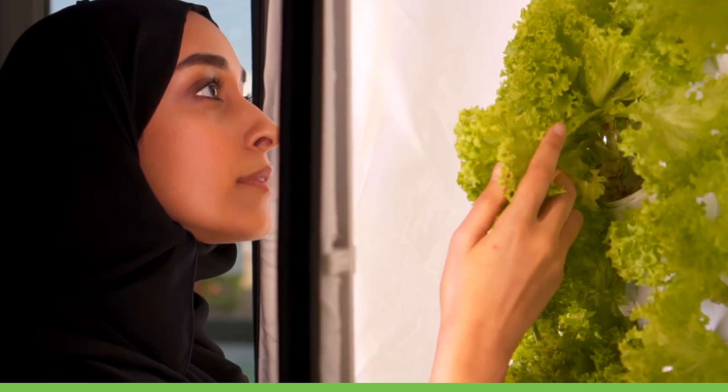At Masdar we are aiming to create an environment where one can work, live, learn and play all in one area, whilst promoting that sustainable lifestyle.